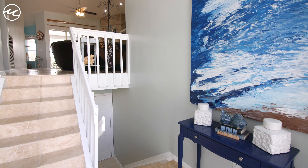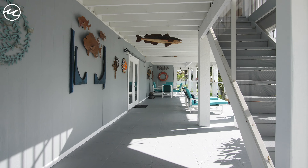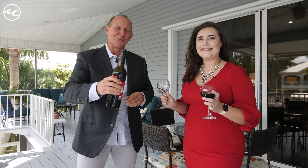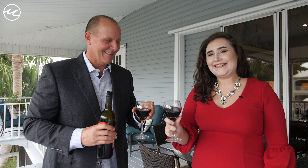The staircase leads downstairs to a workstation with plenty of bonus space and room for multiple cars. This porch is the perfect place to relax and unwind. Let's toast to you, future owners — cheers!